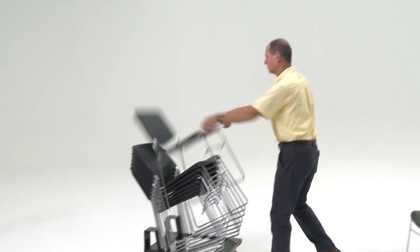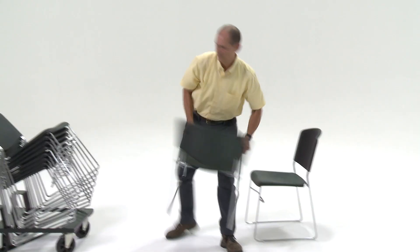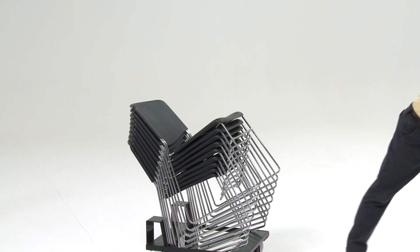Notice how despite George's rough, careless handling of our P.S. 500 chair model, the chairs — with the help of design and gravity — nest well into a vertical stack.